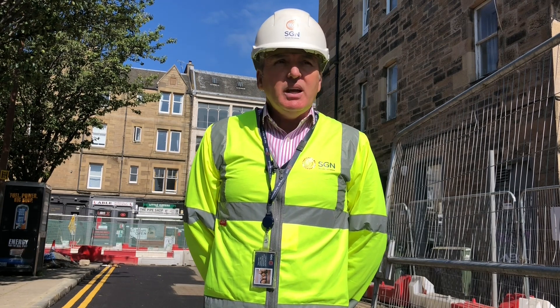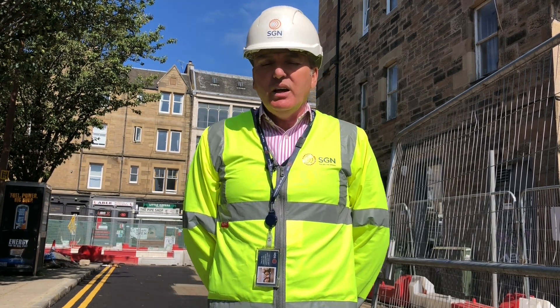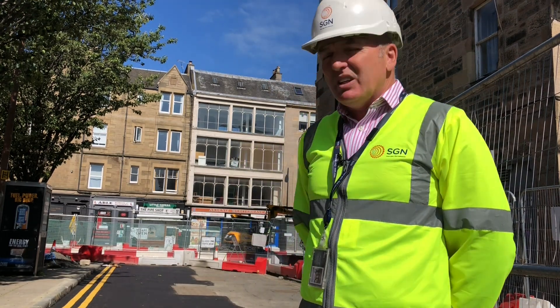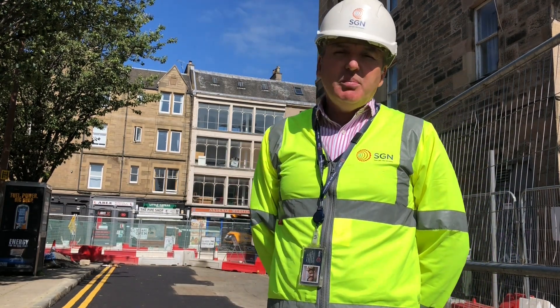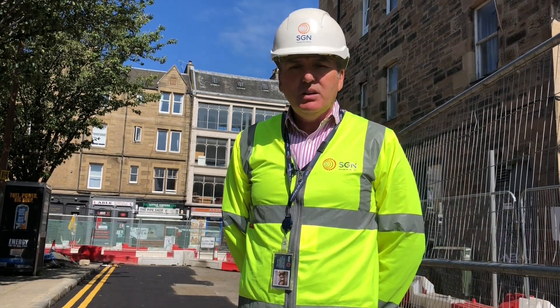The main that we diverted is one of the largest in Edinburgh, and to facilitate and complete the diversion across Leith Walk, we have had to isolate approximately 900 metres of medium pressure plastic main.